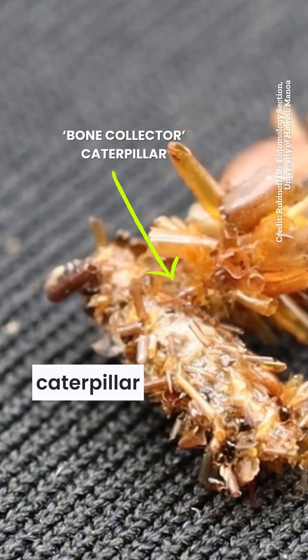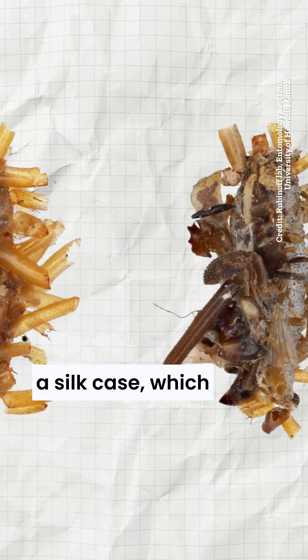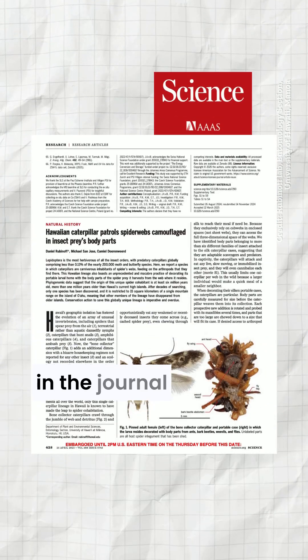This is a bone collector caterpillar from Hawaii. The caterpillar moves around with a silk case, which it decorates with the body parts of dead insects. Researchers wrote about their findings in the journal Science.